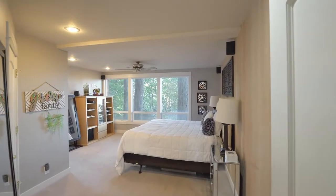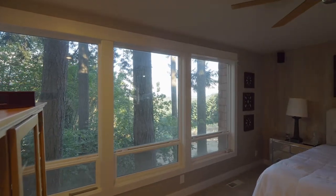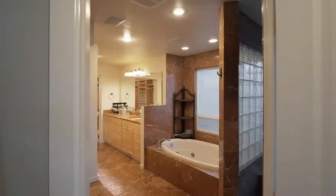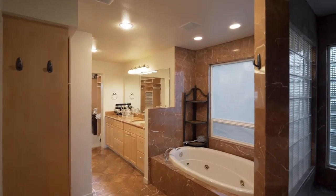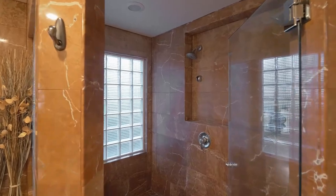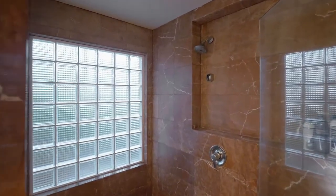In the main level master suite, wake up to sunrises in your private retreat. The spacious master bath features a jetted tub, large separate shower, and a huge walk-in closet.